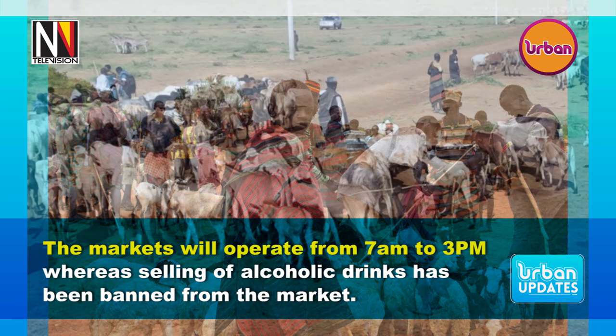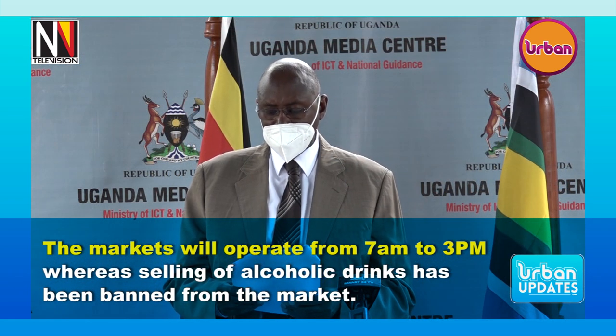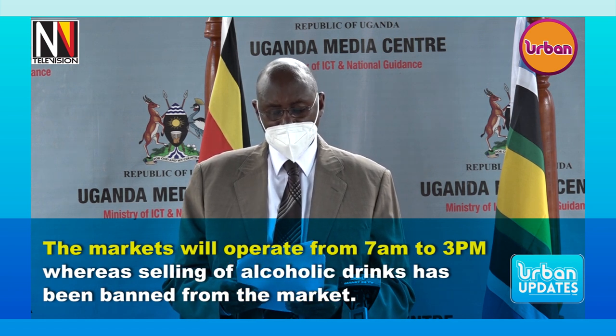Livestock markets must have an animal isolation paddock or facility for sick animals or those suspected to be sick. Only animal buyers, animal sellers, owners, animal drivers, animal handlers, veterinary inspectors, and market dues collectors are allowed in the livestock market premises.